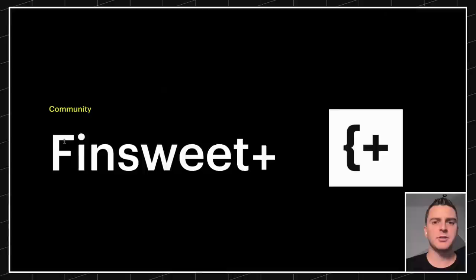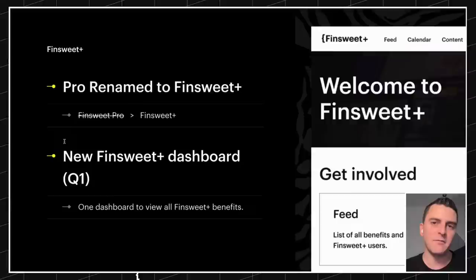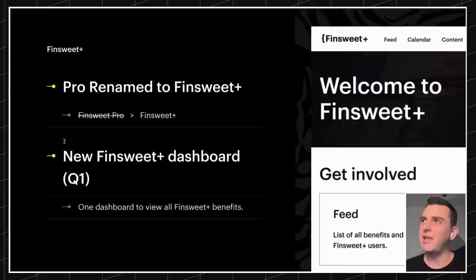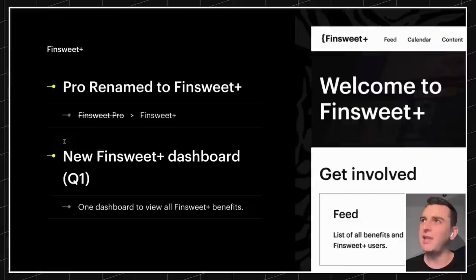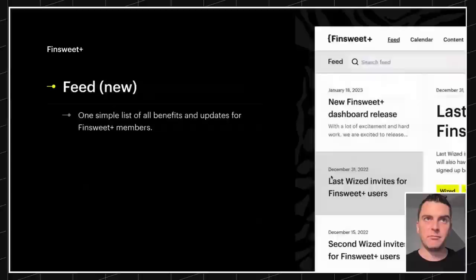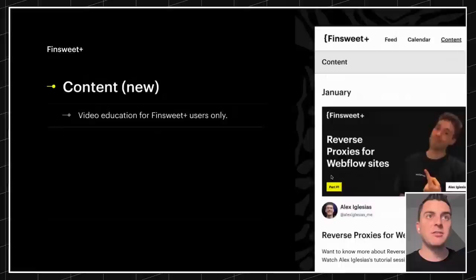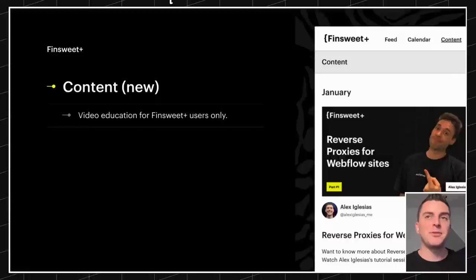FinSuite Plus — Pro is renamed to Plus. We were calling this FinSuite Pro, but pro is just not a good word for something you pay for. Pro means some kind of experience or level of knowledge, not money related. So we switched to Plus — everything moving forward will be Plus. We have a new dashboard for our Plus members with a new feed, one simple list of benefits for all FinSuite Plus members, a new calendar of FinSuite Plus sessions, meetings, and events, and video education for FinSuite Plus users only.